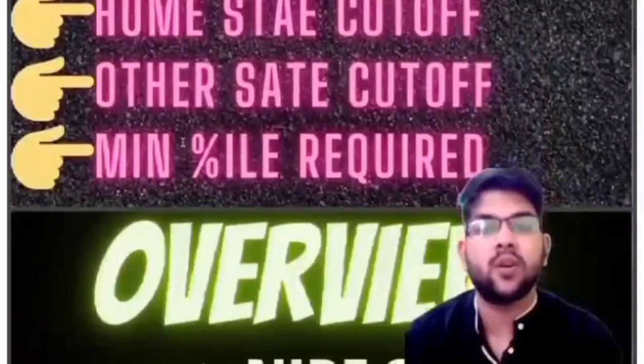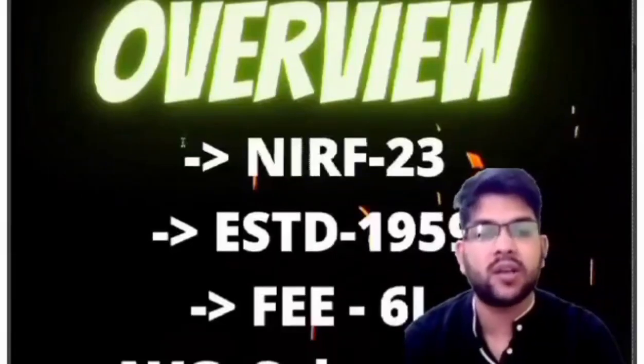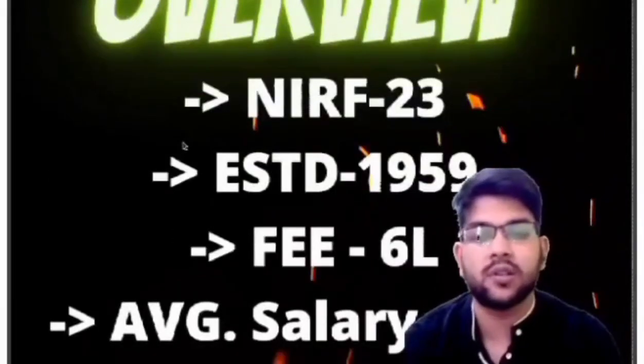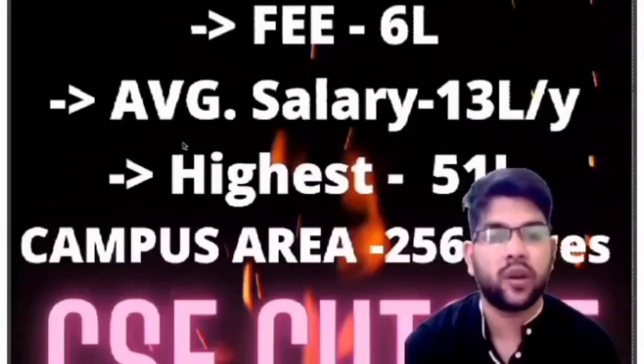Here is the overview of the college: NIRF rank is 23, established in 1959, total fees for all 4 years is 6 lakh, average salary is 7 lakh per year, highest package is 51 lakh per year, and campus area is 256 acres — quite big.